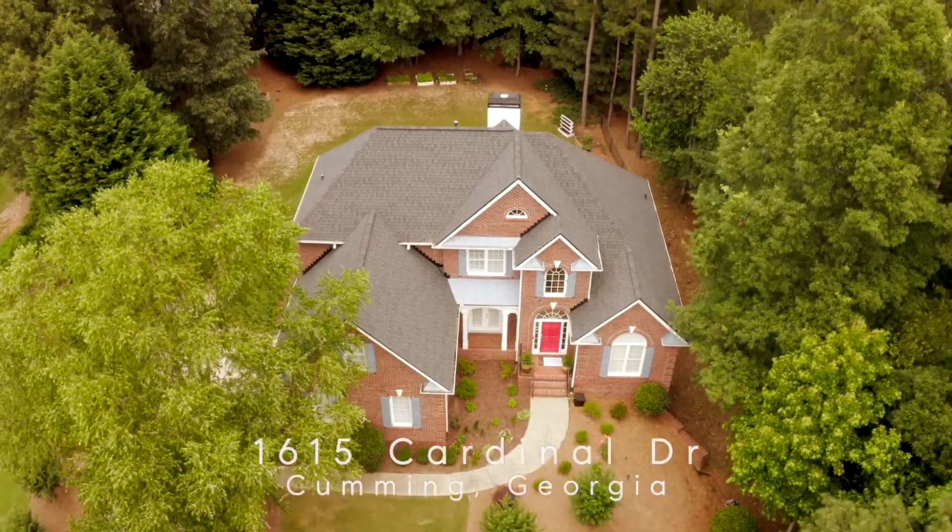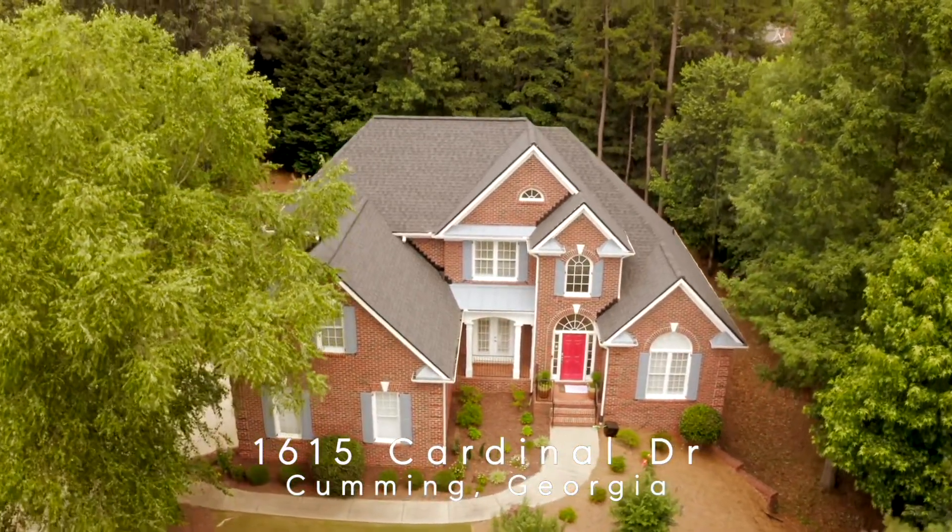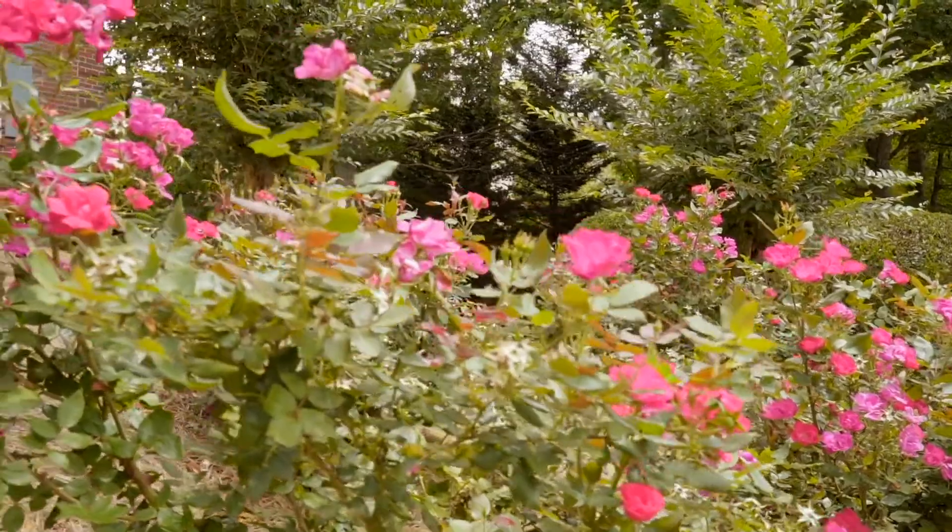Hi, I'm Sherry with Sherry & Co., and I'm in a beautiful new Master on the Main listing in Cumming, Georgia. This is South Forsyth, the beautiful community of Woodland Park.